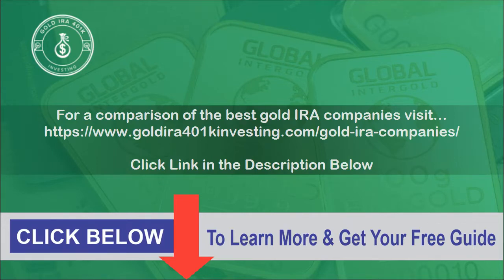For a comparison of the best gold IRA companies, visit www.goldira401convesting.com/gold-ira-companies — click the link in the description below.